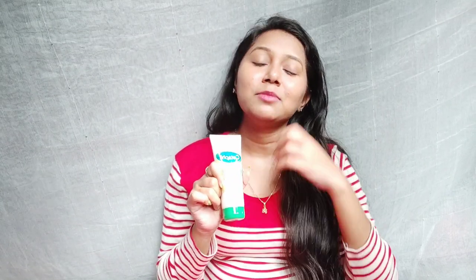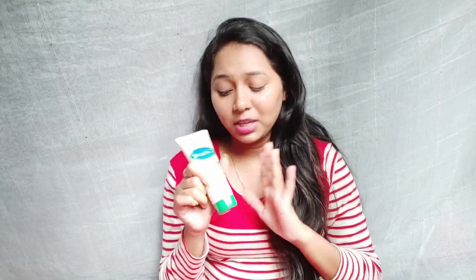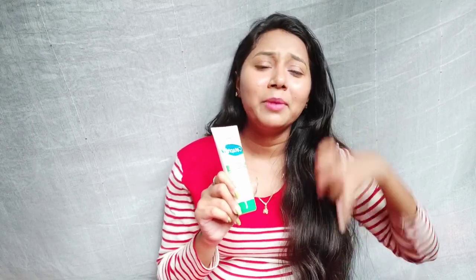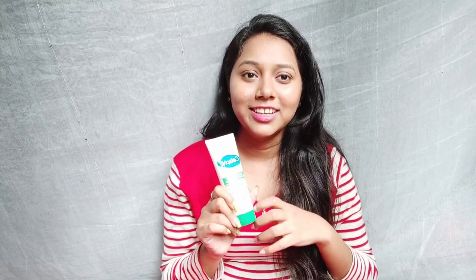I use a very low quantity and that less quantity is enough to moisturize my face, so I'm happy with this moisturizer. I use sunscreen before makeup and I really liked this moisturizer. Previously I had used a Plum Green Tea moisturizer, which was also fragrance free. I think the Plum one is good for summers and this Cetaphil one is good for winters.